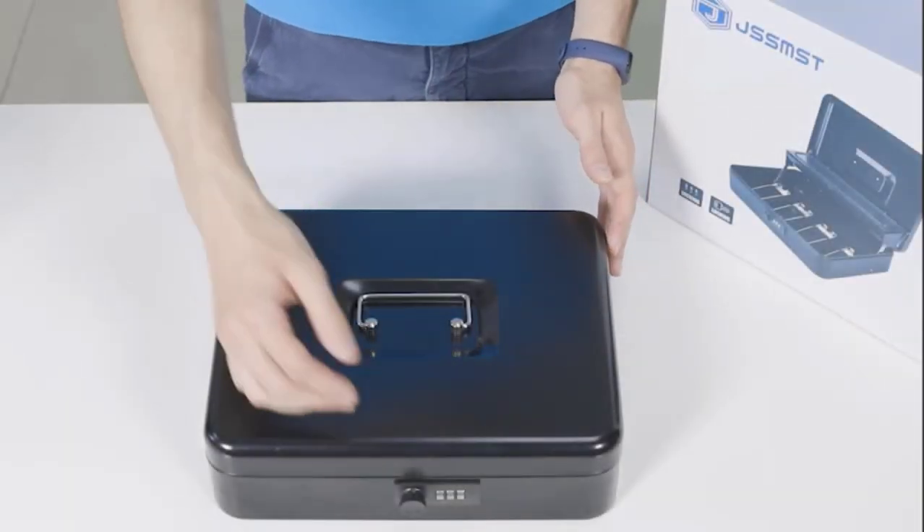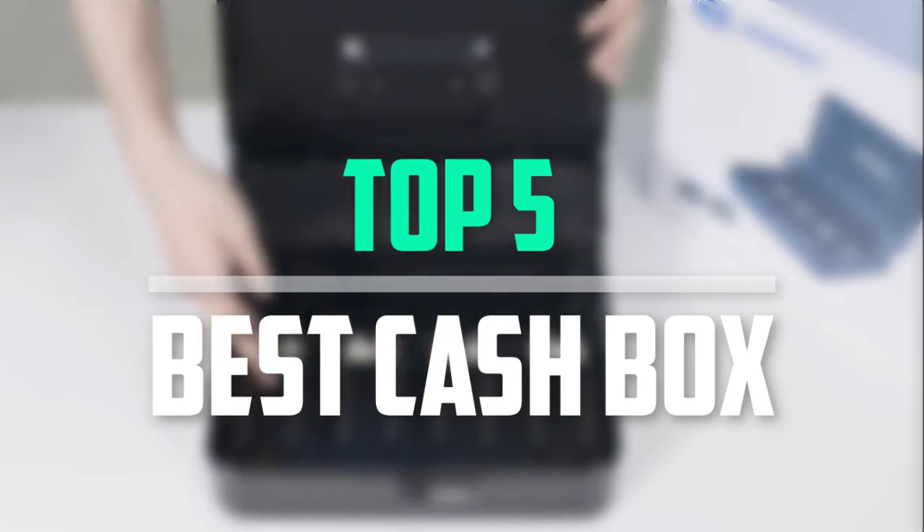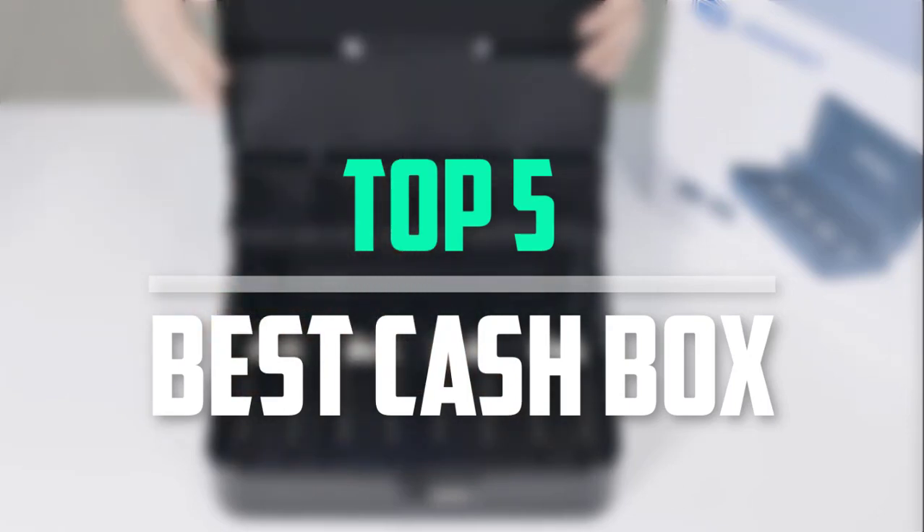Hello everyone, welcome back to our new video. In this video, I will give you more information about the top 5 best cashboxes that are available on the market.